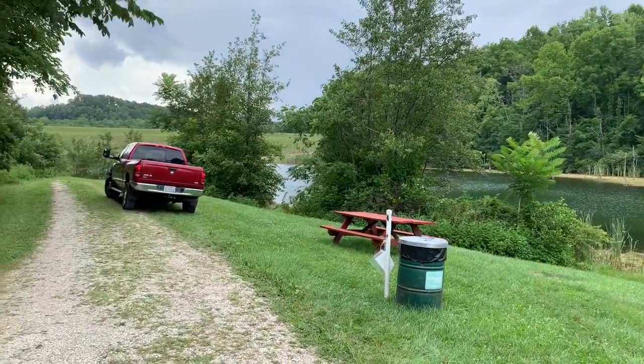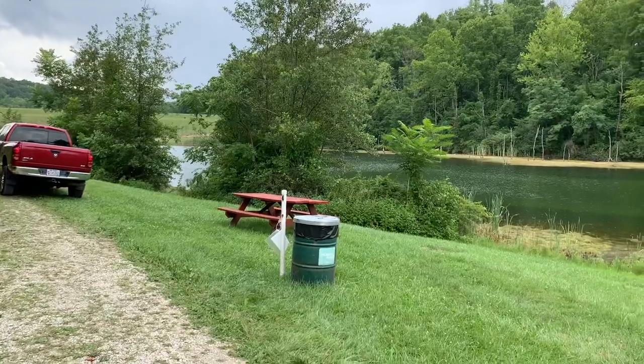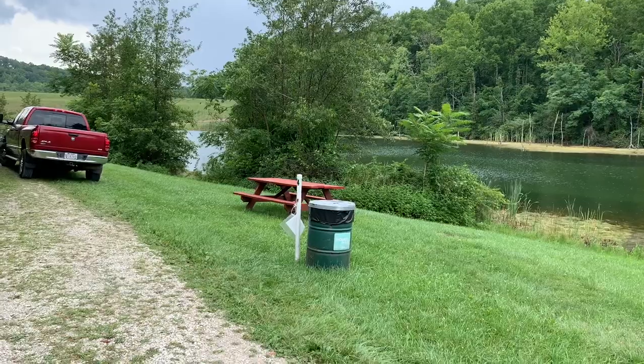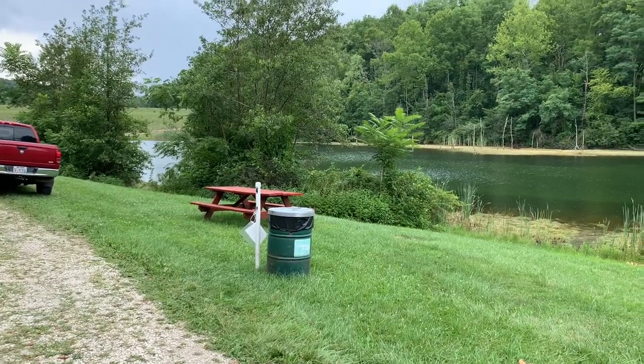Where my truck is parked, that's campsite number four right here. I'm going to walk you up and show you where to register. It's 14 days free camping, but you do have to fill out a registration slip.